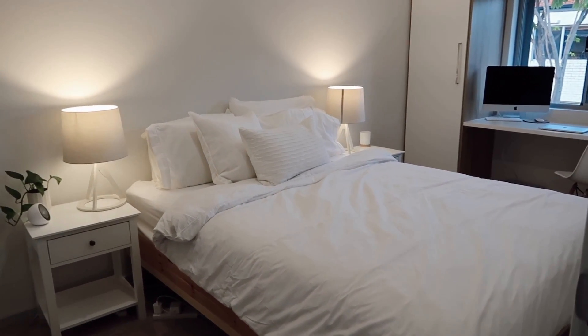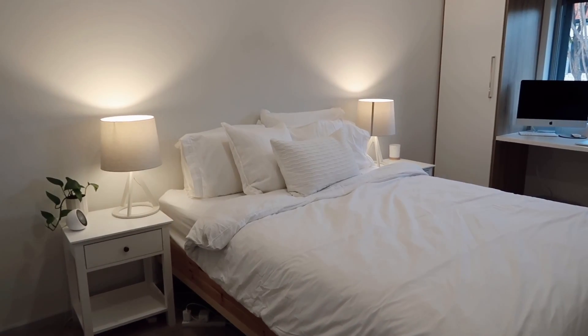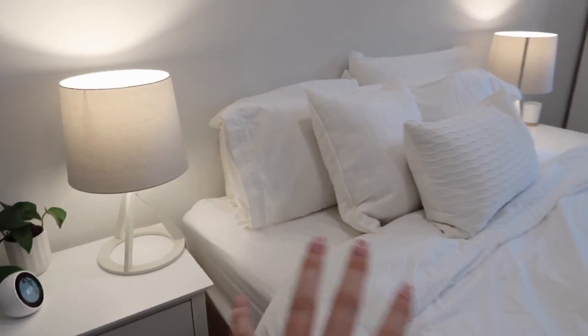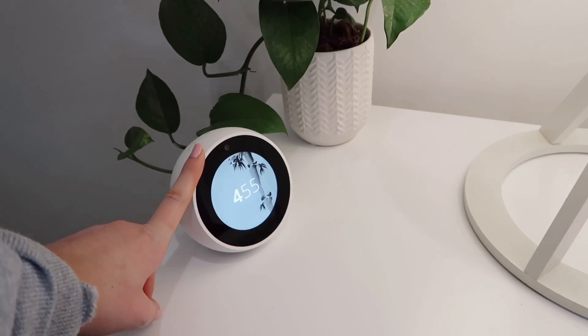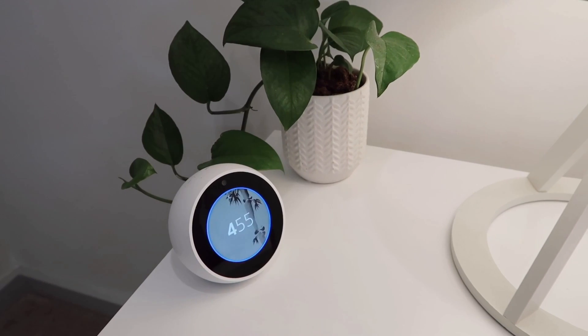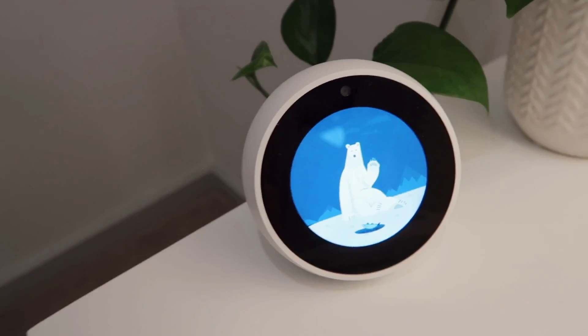The bed actually came with the apartment because the apartment's new — the lady just had a free bed that no one had used, so I was like okay, I'll take it. Also very comfy too. This is the side that I sleep on. On my bedside table I just have my Amazon Alexa. That's so cute — it's like a little bear waving.